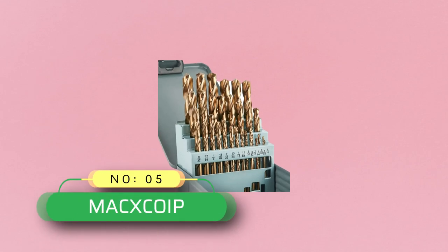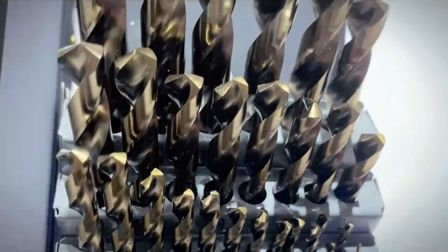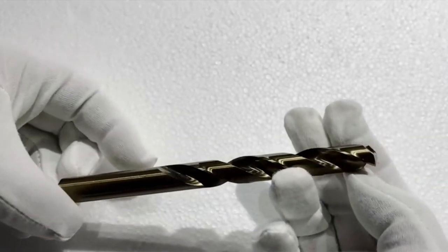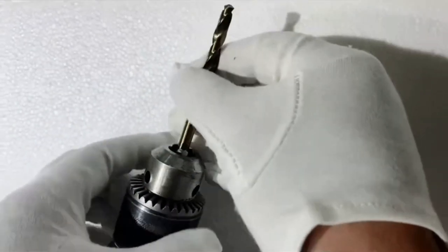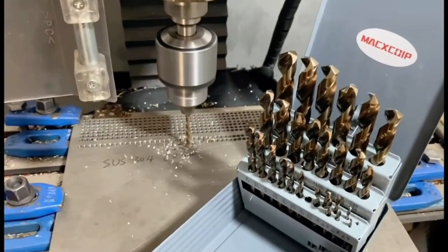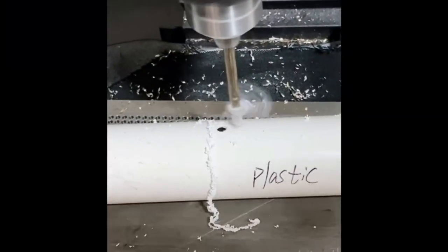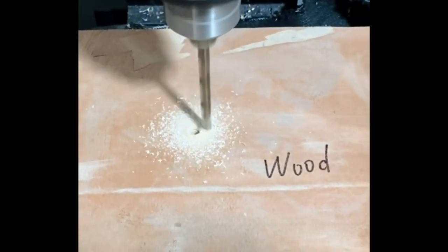Number five: MXCOIB cobalt drill bits made in USA. The M35 cobalt drill bit is a durable, sharp, and robust drill bit suitable for cutting stainless steel, iron castings, copper, aluminum, and other soft metals as well as plastics and wood. The 135-degree point tip and twist design enables faster cutting, self-centering to prevent walk-off, and faster chip and particle removal.